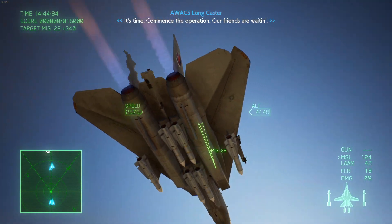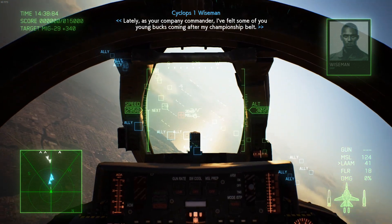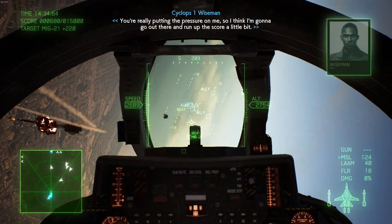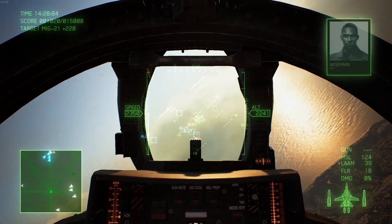Howdy folks, welcome back to my YouTube channel. I am your host, TheMightyBjorn, and today for you, I have a Skies of Ace Combat video. I've got something quite a bit special here today. As of all the planes I'm going to present in the series of Skies of Ace Combat, this is probably the absolutely most famous one of them.